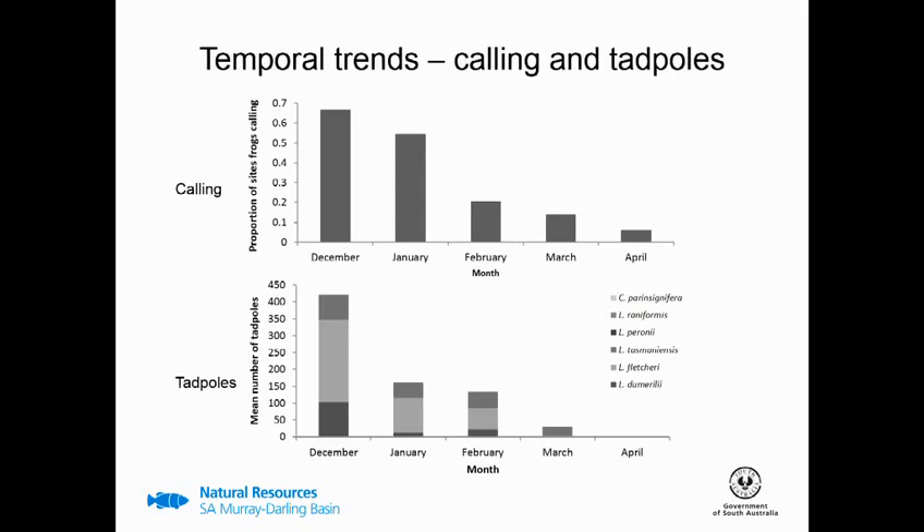Looking now over time, the breeding was really immediate and quite rapid. The top plot shows calling over time — the proportion of sites where frogs were calling — and the bottom one shows the mean number of tadpoles for each species over time. Both show a similar theme: calling and tadpoles were highest in December, immediately after the water was delivered, then decreased over time, showing just one singular pulse event of breeding. By the April surveys, there were very low rates of calling and almost no tadpoles.